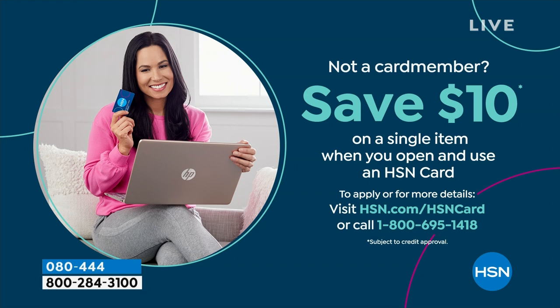If you love Birkenstock and are glad to get them at HSN — because shopping at HSN, we make it really easy and affordable for you. You can even save $10 on a single item when you open and use a brand new HSN card. Visit hsn.com/HSNcard for all of the details.